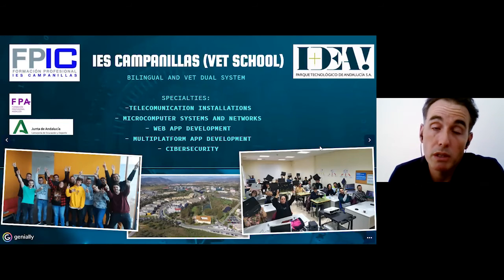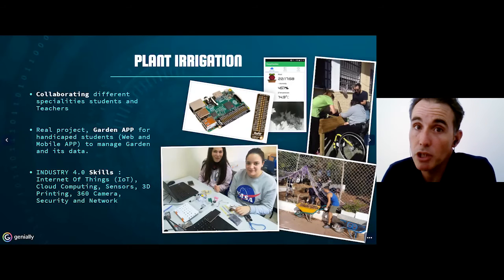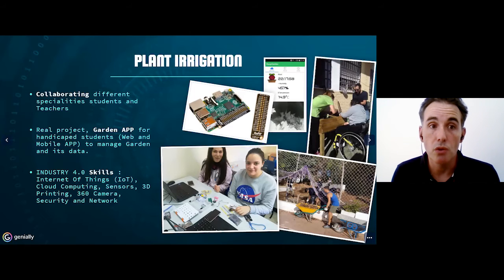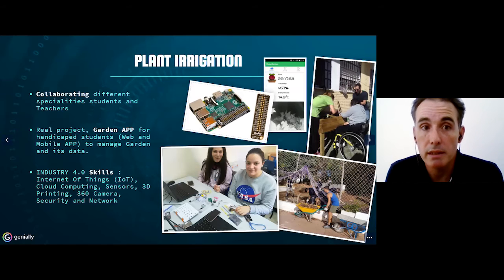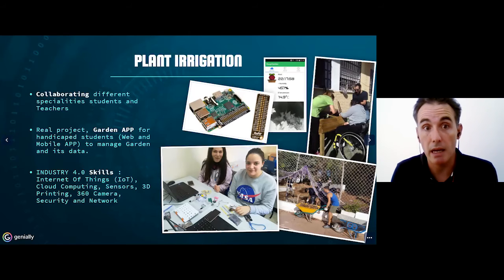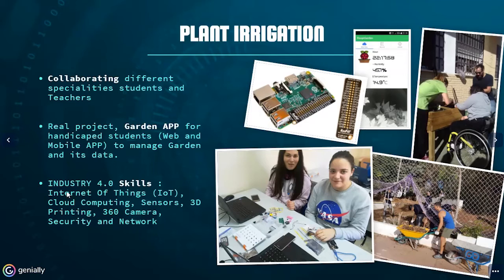This project, plant irrigation, was a great opportunity for us in this Erasmus Plus project, because we could work in lots of different specialties with different teachers and different students. It was also a real project that we implemented at our school in the classroom of handicapped students. We could put this garden app — a garden app managed by web and mobile — where students get data constantly. The students can irrigate the plants, see the humidity, see the temperature, and collect a lot of data. Students and teachers learned a lot of Industry 4.0 skills, like Internet of Things, using sensors that take data and upload it to cloud computing and the cloud database.